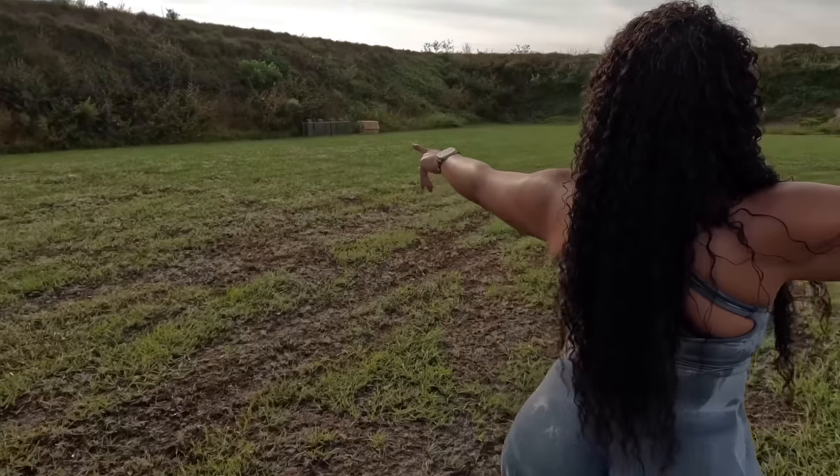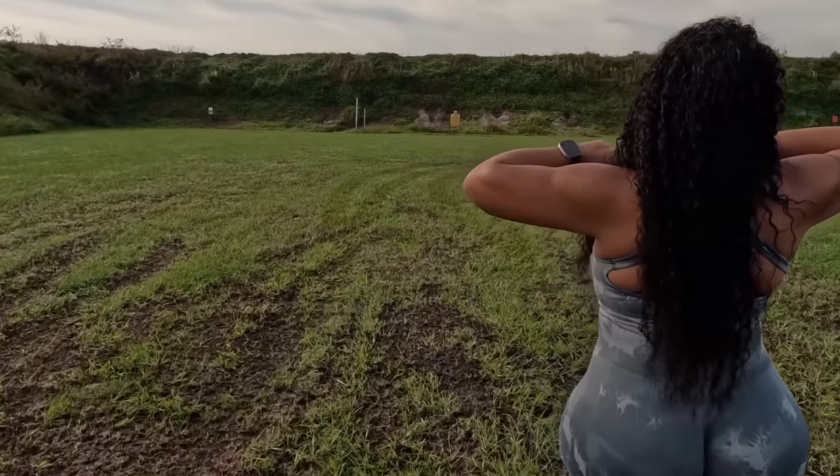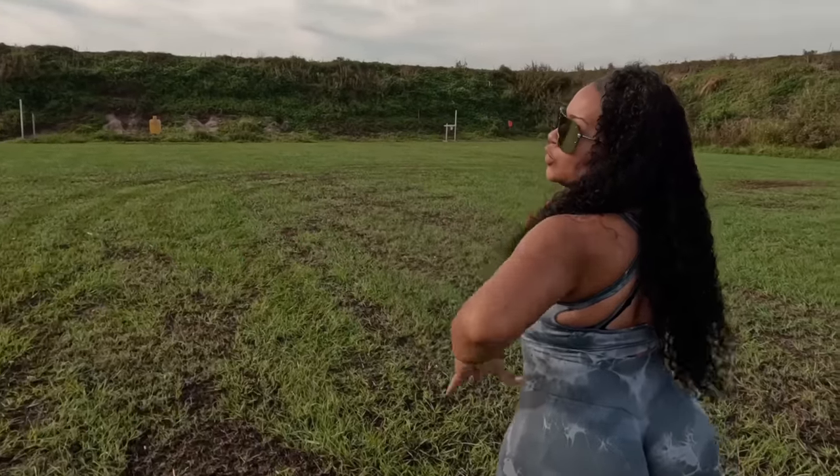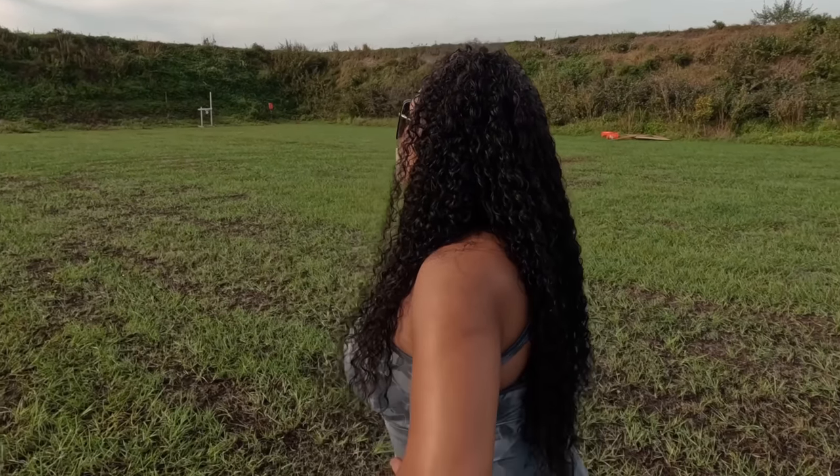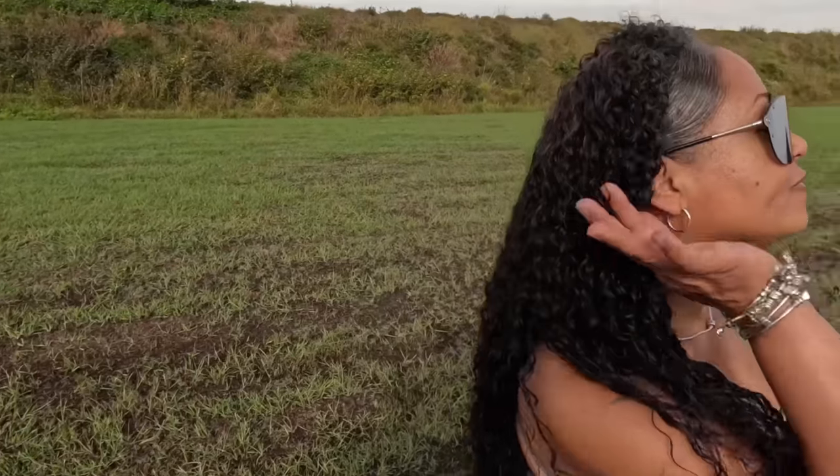If anybody missed it, we are in a safe and controlled environment at the gun range. We have a piece of steel out here which we will be torturing with that 7.62x39, and we will find out exactly how I feel about it. All that's left to do now is suit them up so we can send them downrange.